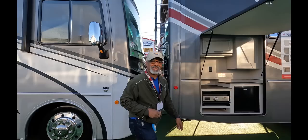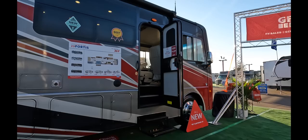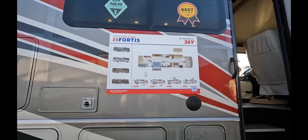We're at the RV show — it's tight — so let's see if we can get to the other side. While we're doing that, I'm just going to show this color scheme. It is a pretty cool paint job. The Fortis has only been offered with full-body paint for the last two years. I'm going to stop right here so that everyone can see all the different color schemes for this particular model.